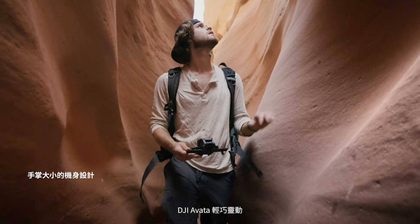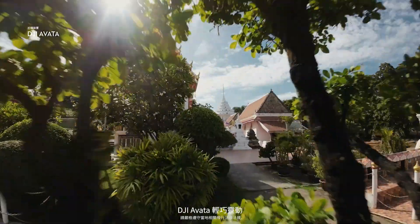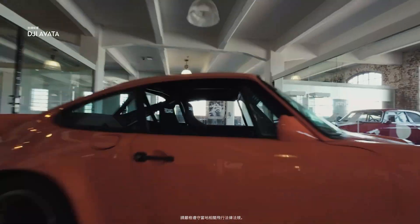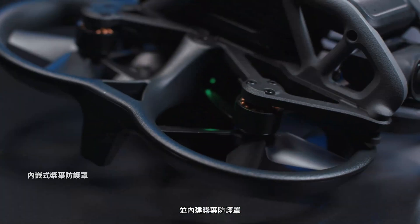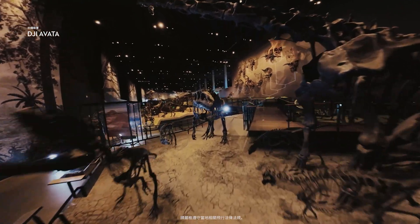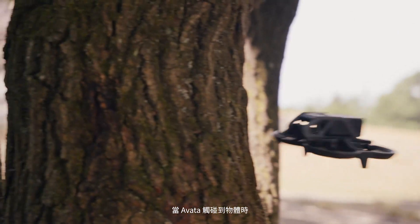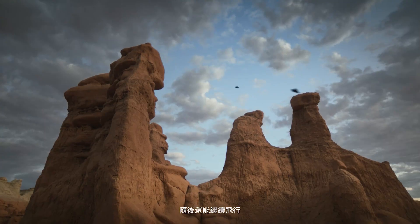The low weight and small size of DJI Avada makes it perfect for hitting the tightest gaps. The built-in propeller guard allows you to be more daring with your maneuvers. If Avada makes contact with an object, it bounces back and maintains its altitude, so you can keep on flying.